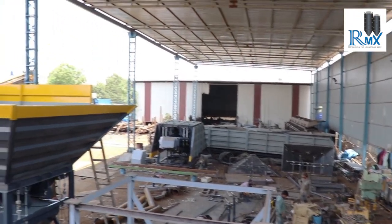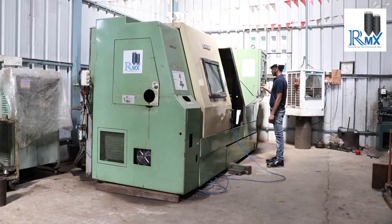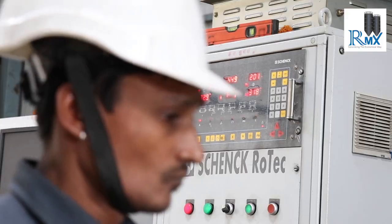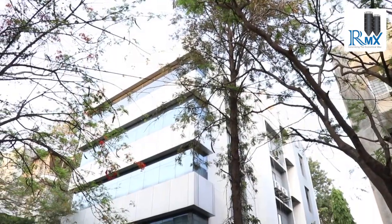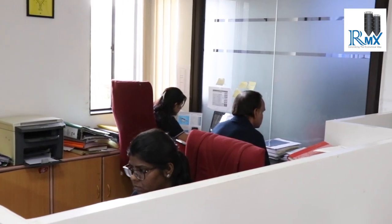Our production facility at Talegaon near Pune is home to the latest machinery and equipment. Our quality experts conduct stringent tests at each stage of the fabrication process to ensure dimensional accuracy, ease of installation, and consistent performance. RMX's corporate office in Pune is occupied by 60 technical and commercial staff working at various capacities.